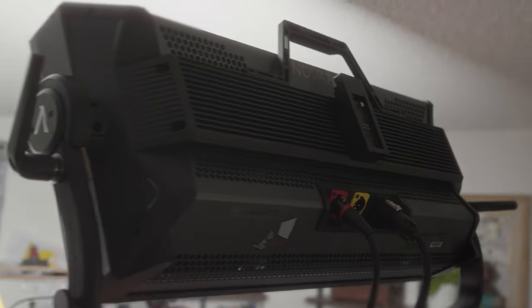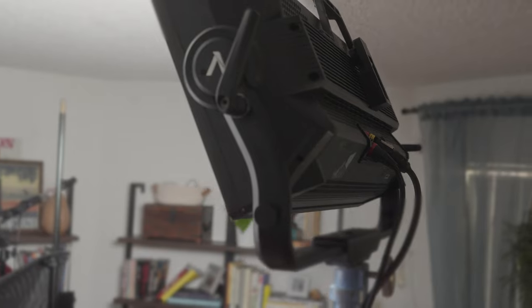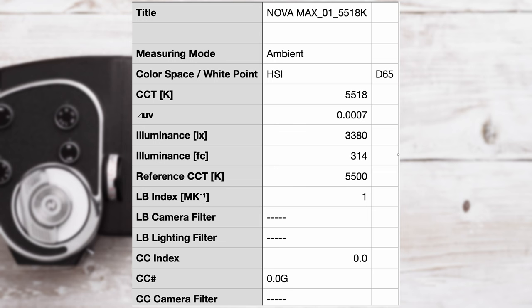Fixture B is the Aperture Nova 600C — a big difference in age. You're also talking about an RGBW unit versus a daylight-only unit. They're both the same size — 2x1 panels. However, the Nova 600 at maximum output only gave me around 300 foot-candles from 3 meters, which is actually really good for an RGBW panel. But the Doppio is still four times the output — I would need four Novas to equal the output of the Doppio.